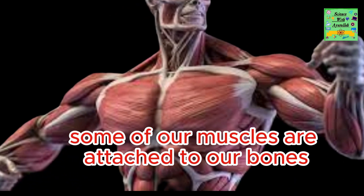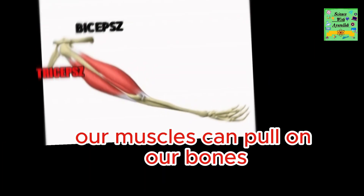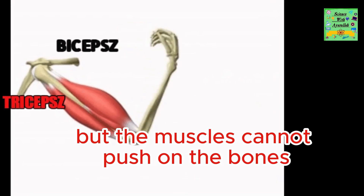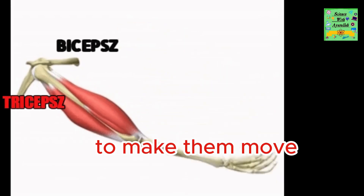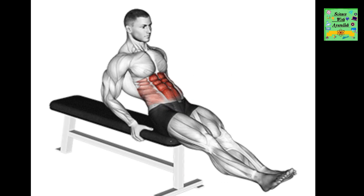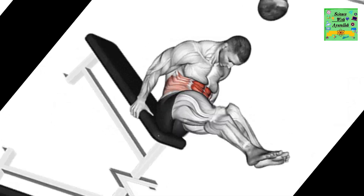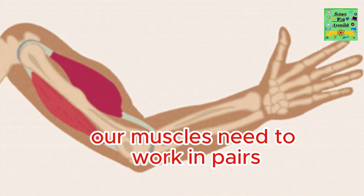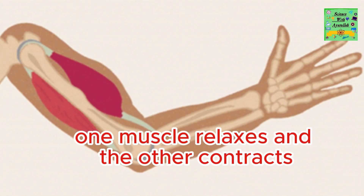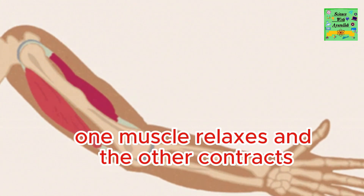Some of our muscles are attached to our bones. Our muscles can pull on our bones, but the muscles cannot push on the bones to make them move. This allows us to bend or straighten our arms and legs. Our muscles need to work in pairs in order to make the bones move — one muscle relaxes and the other contracts.